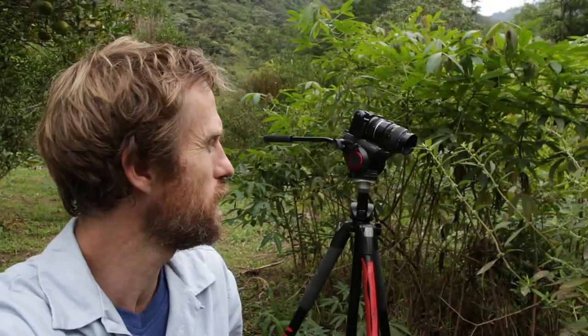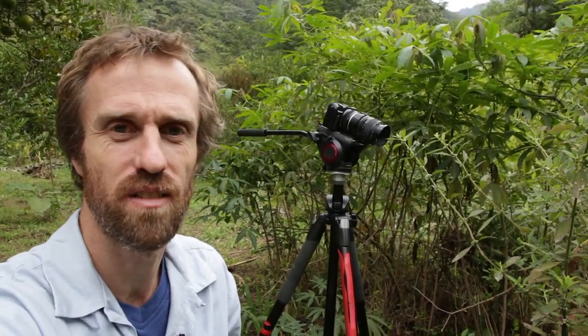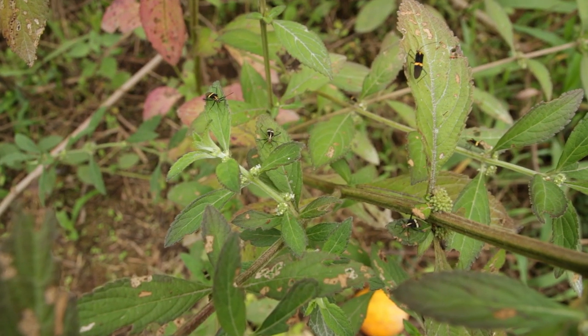Hello, my name is Mark and today we're looking at the true bug Hypselenotus. I've got my macro gear just behind me here and he's on the branches of this little plant over here. So let's take a closer look.